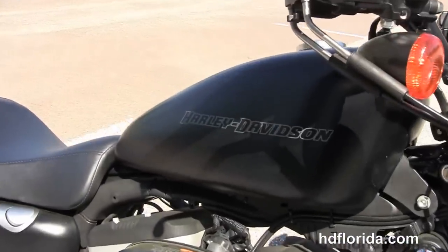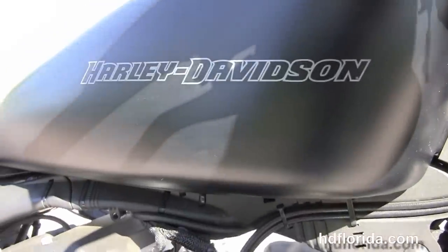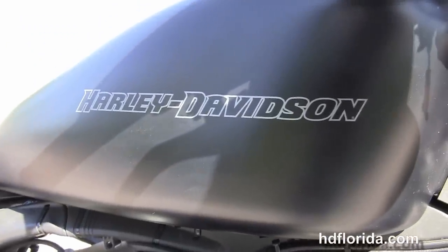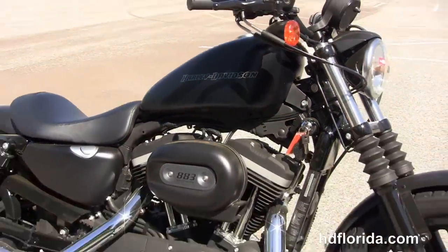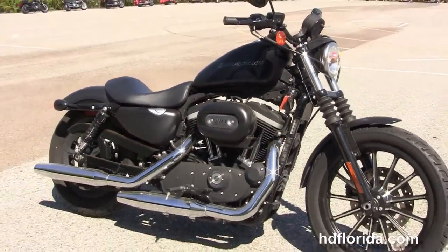We finance used Harley-Davidsons up to 72 months, and be sure to ask about our Fly and Ride program. Here at the world famous Harley-Davidson of Florida, all our bikes are fully serviced and safety inspected.